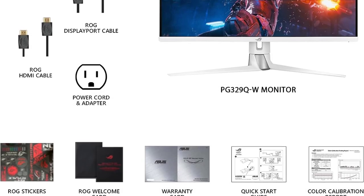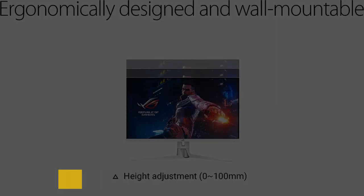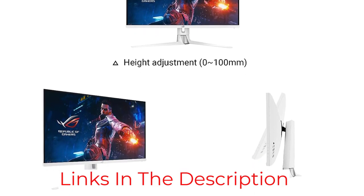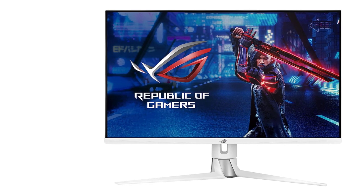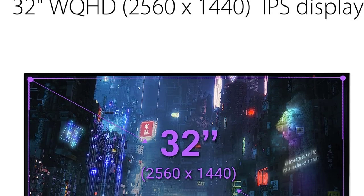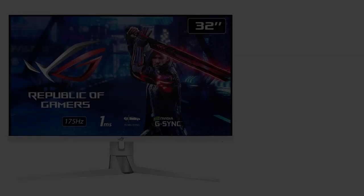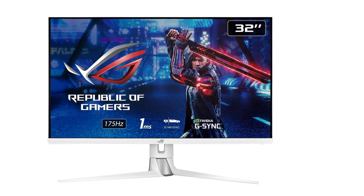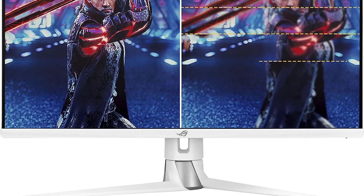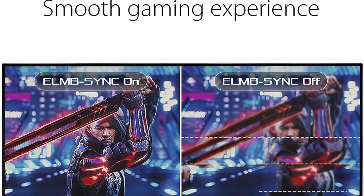It comes with a 175Hz refresh rate and one millisecond GTG response time with NVIDIA G-Sync compatibility. The gaming performance on the ROG Swift PG329QW is super smooth — input lag is low, and every move looks lifelike. Connectivity includes HDMI 2.0, DisplayPort 1.2, a 3.5mm headphone jack, and USB 3.0 ports. Considering the whole package, the ROG Swift PG329QW is a premium white gaming monitor with premium features.